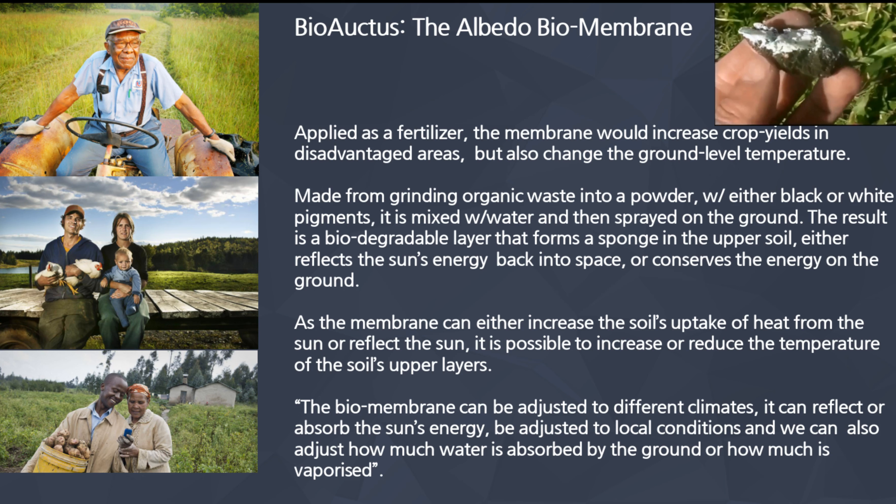As the membrane can either increase the soil's uptake of heat from the sun or reflect the sun, it is possible to increase or reduce the temperature of the soil's upper layers. His quote: the biomembrane can be adjusted to different climates. So it's not a one-size-fits-all — he's going to have various different types of BioOctus products depending on the local conditions.